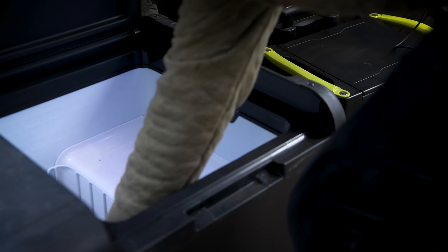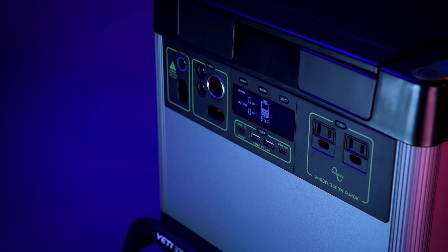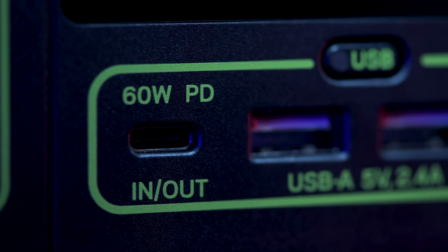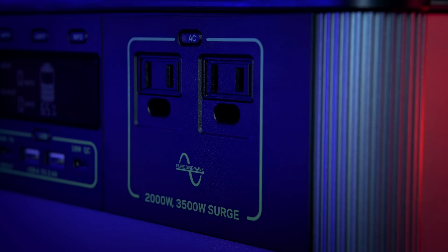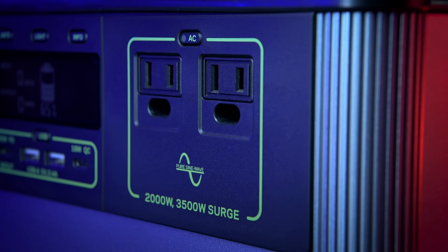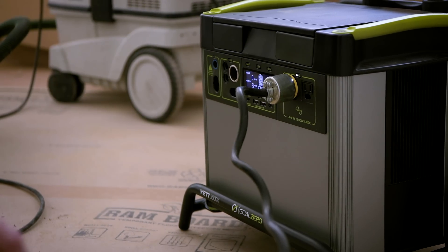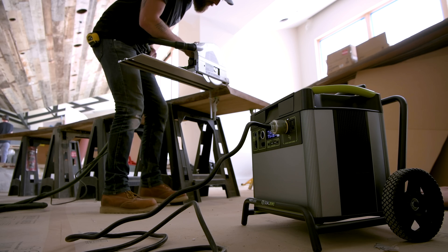The Yeti comes ready to power a wide range of devices with an array of port options, including a fast-charging 60 watt USB-C power delivery port and two AC ports with a powerful 2000 watt AC inverter, allowing you to run power-hungry devices and appliances with confidence.